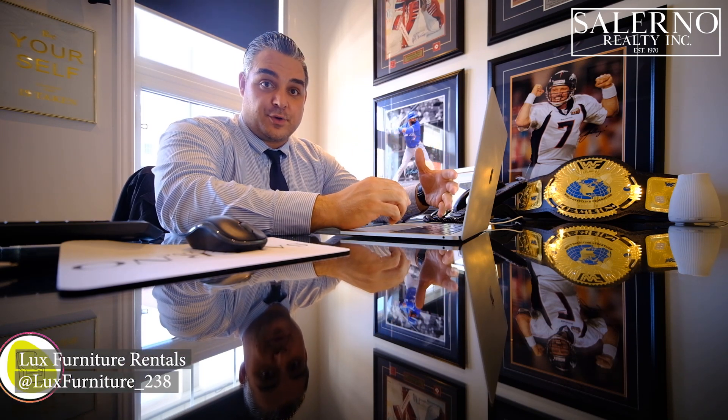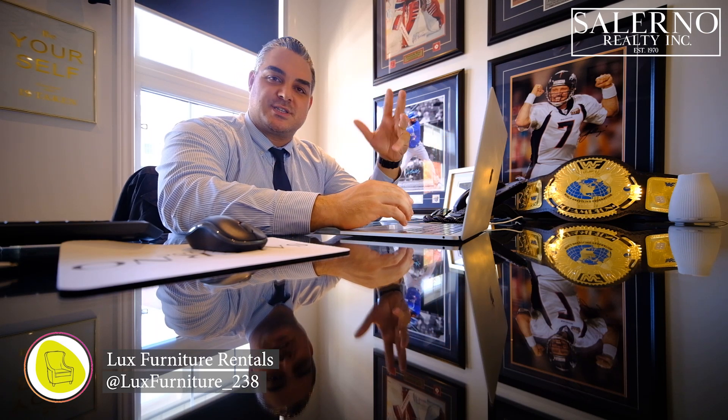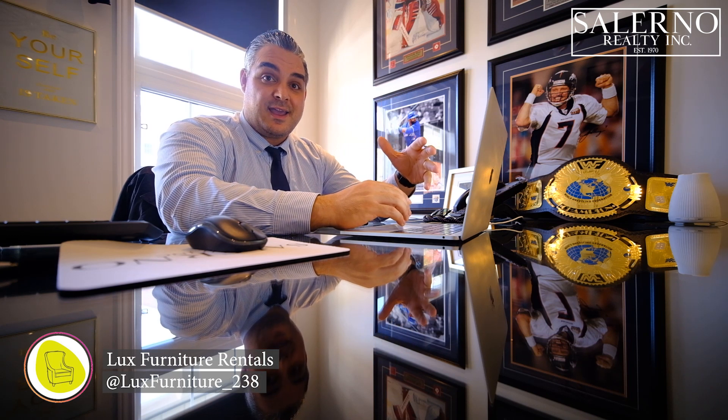We're at the office right now. We decided to stage this property ourselves, so we went online to the company we rent furniture from and I selected the pieces. I've already been to the property and have an idea of what I want to do, so now it's just a matter of seeing what's in stock and available for delivery by Friday, because our stage is coming up in a few days.